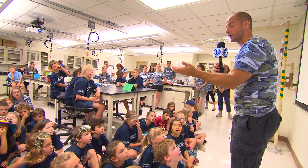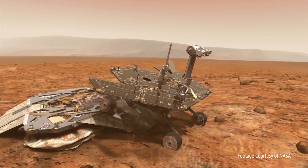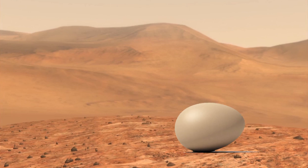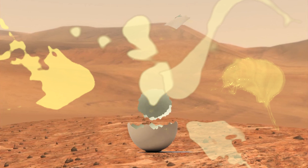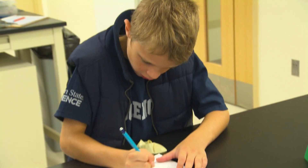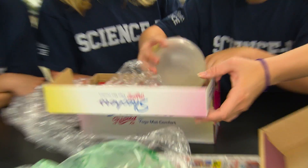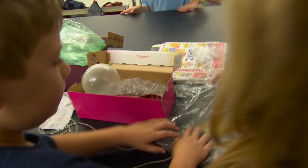We challenged the campers to design and build their own Mars landers. But instead of landing a rover, they had to land an egg without breaking it. So if you had to drop a raw egg, how would you protect it? Armed with bubble wrap, foam, balloons, and newspaper, they got to work.